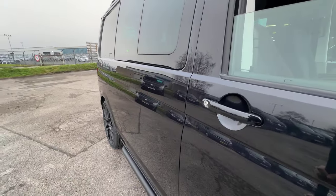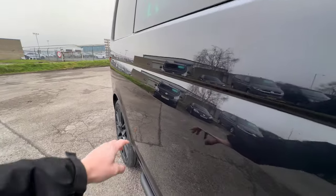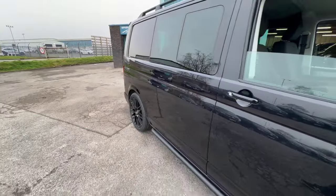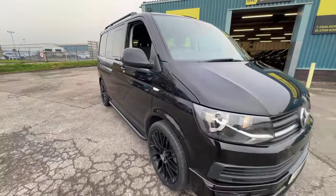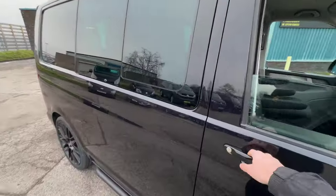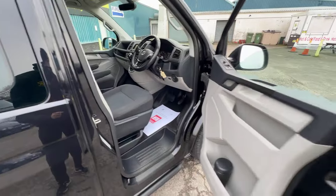Finally, looking here down the driver's side — just a tiny little pin dent just there, just above my finger. Again, we will have that looked at. But we are talking minor items on this — there's really not a huge amount to falter on. It's absolutely stunning.